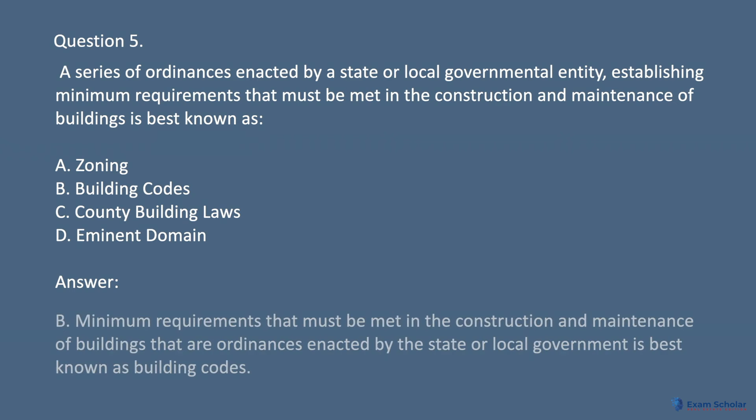Answer: B. Minimum requirements that must be met in the construction and maintenance of buildings that are ordinances enacted by the state or local government are best known as building codes.